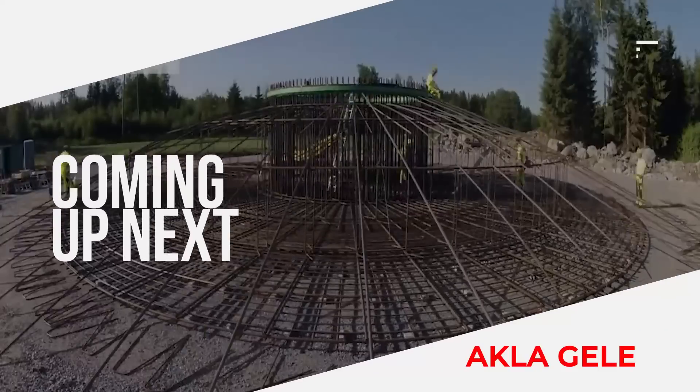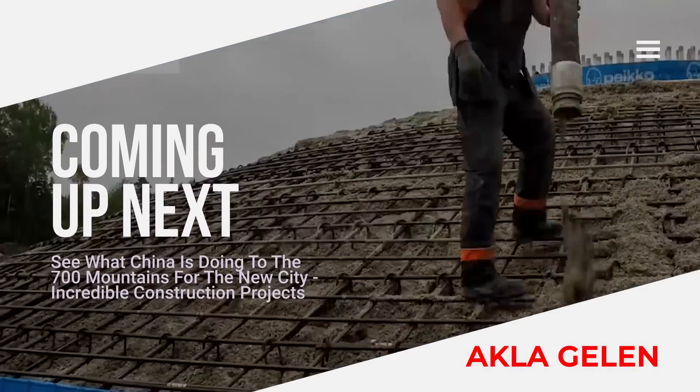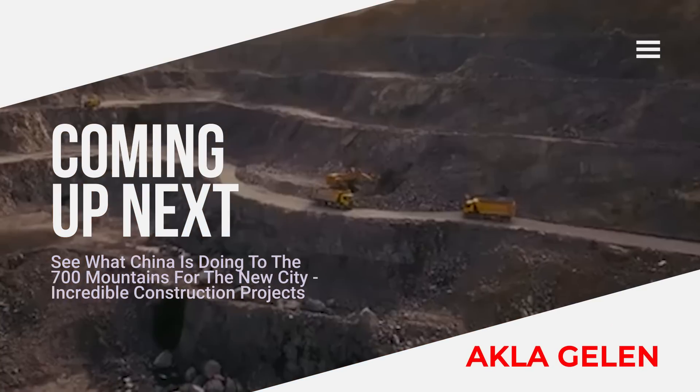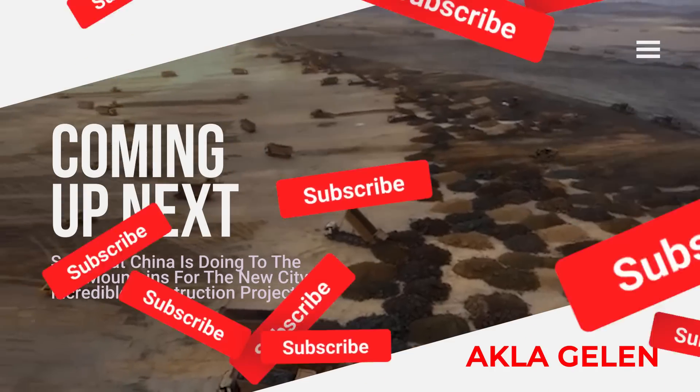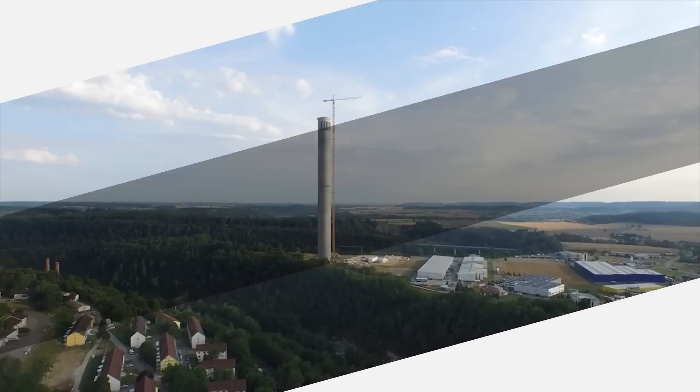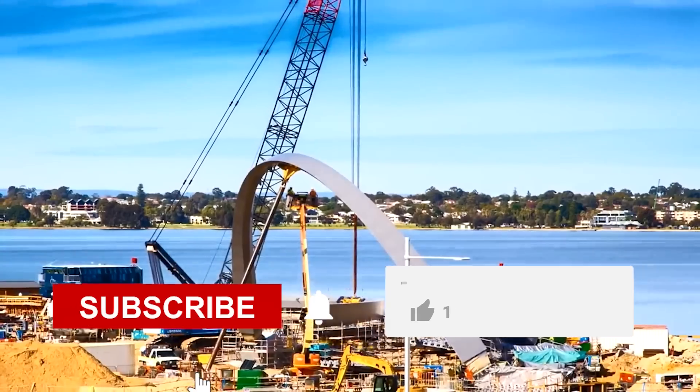Hi, everybody. I will tell you about a few construction projects. Starting with the Wind Turbine Foundation, our video will continue with what China did in 700 mountains to build a new city. As the human population increased, there was a need to establish new cities. Let's see how China found a solution for this.